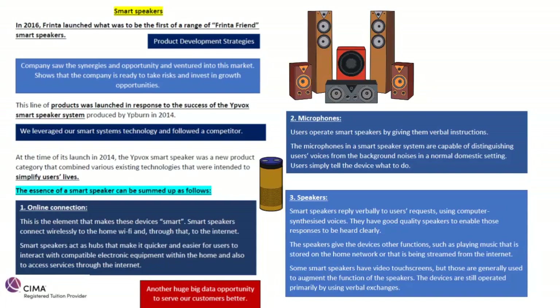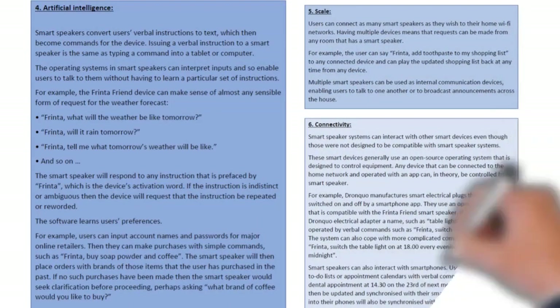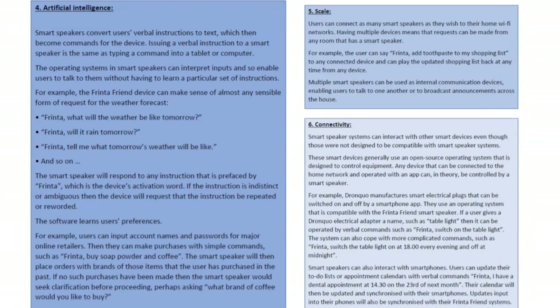A smart speaker has microphones because you want to give verbal instructions, and they are actually speakers as well — they take in information and give you answers, or play music if asked. Some smart speakers have video touch screens as well. A smart speaker also has artificial intelligence abilities — if you ask it questions it will give you very relevant answers, like weather forecasts or your calendar for tomorrow because it's synchronized with your phone.